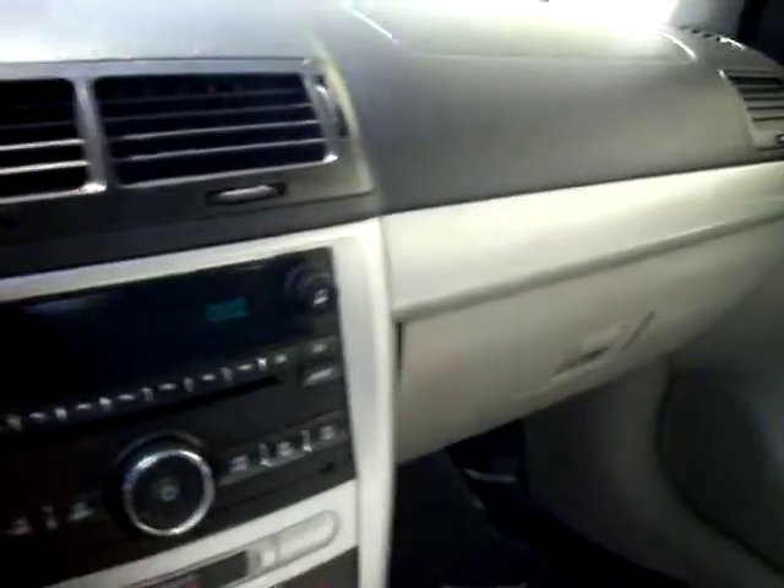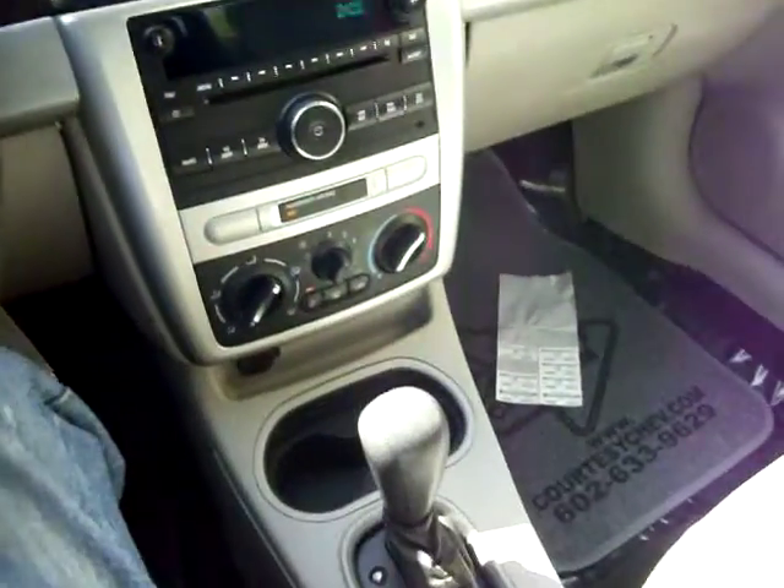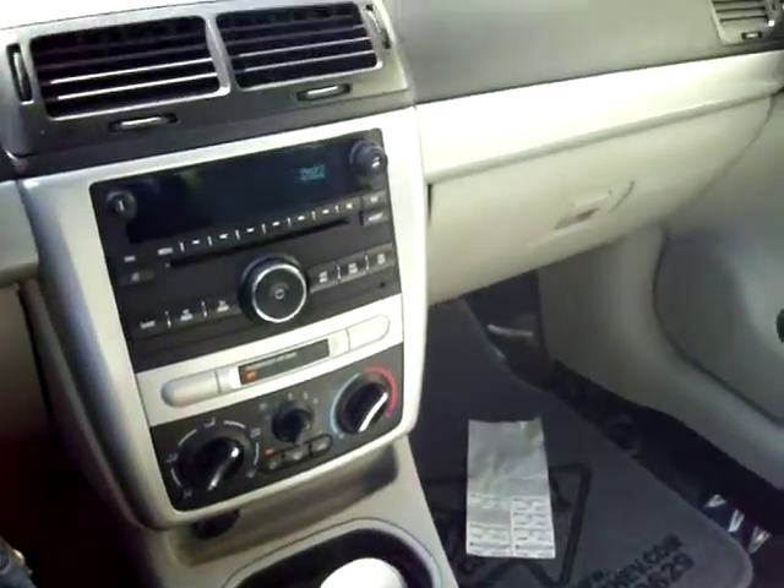Turn around and see how many miles it is. You're looking at 41,724 miles. If you're interested, please give us a call or look us up at courtesychev.com. Big C Courtesy Chevrolet.